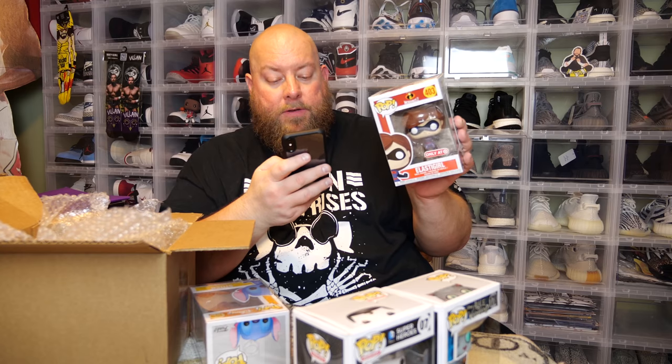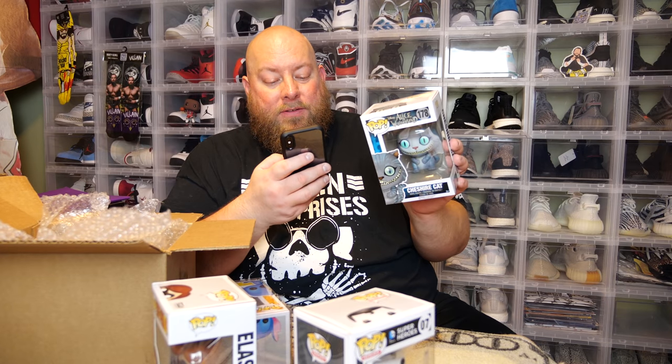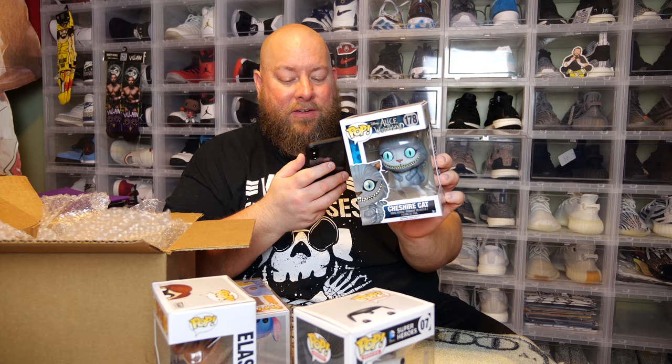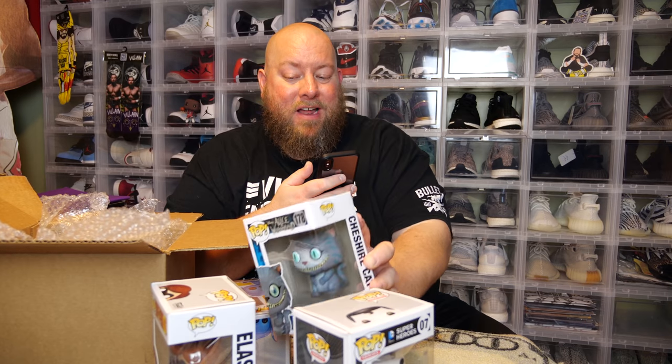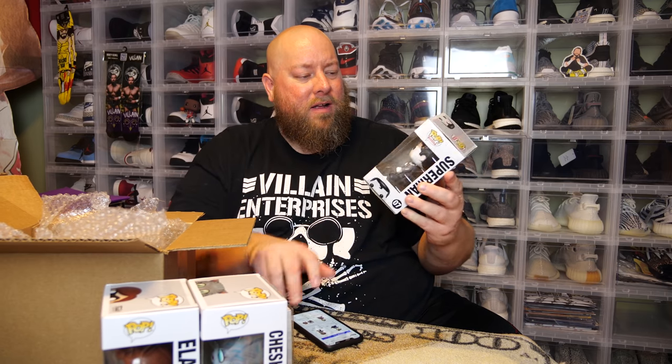Let's check value on box one. Elastic Girl Target exclusive is worth six dollars — actually worth less than what it costs new. Cheshire Cat is worth $14, still available and not vaulted, so Funko could restart production. The Superman I'm having trouble finding, but this box is pretty jacked up — tape on the front, sticky residue, the whole side is crunched. I'd say it's probably worth about five bucks given the damage.